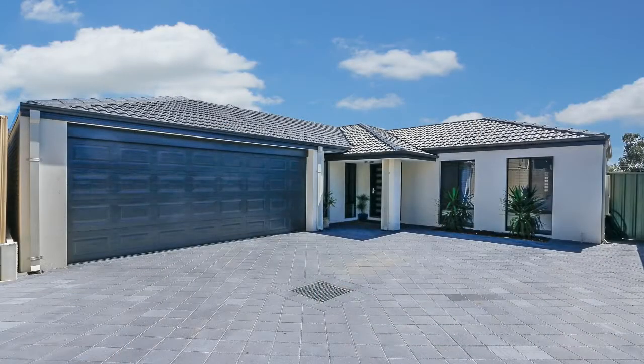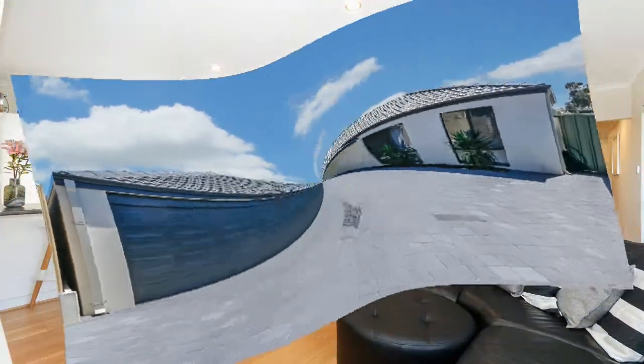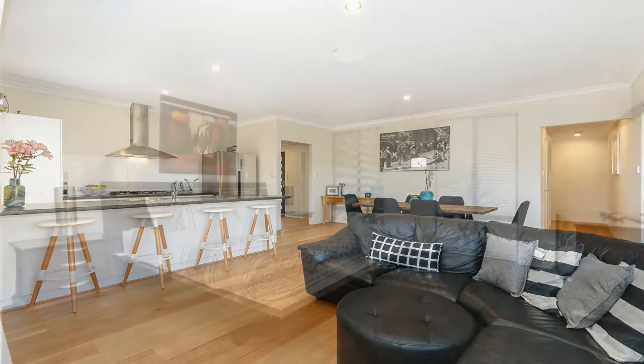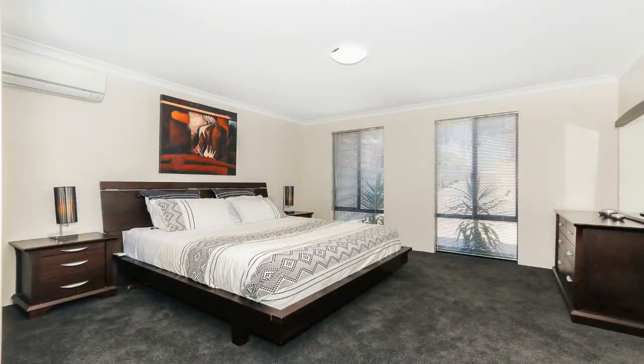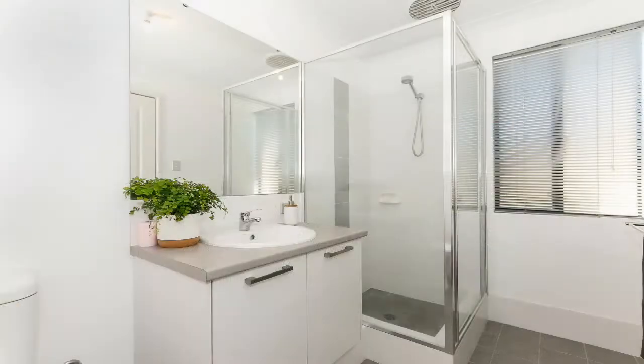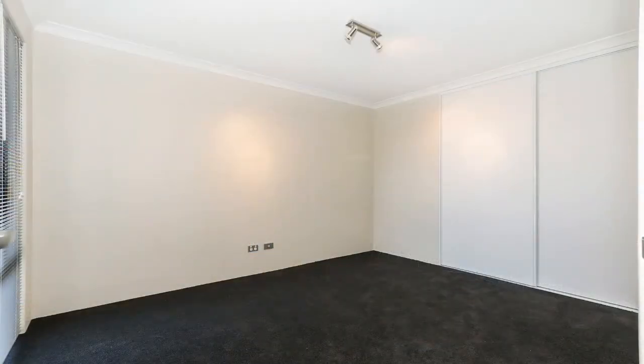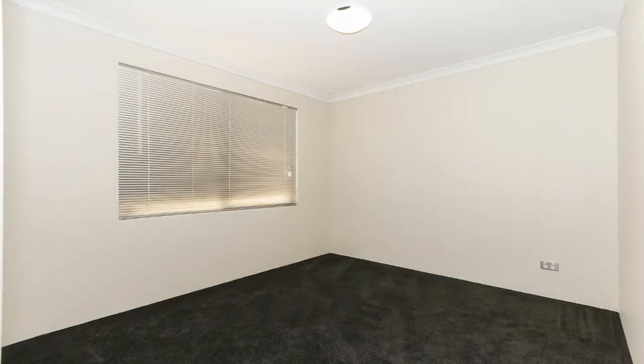With your own driveway and double garage, you can come straight home, close the door and relax in your own slice of luxury. Other features include a walk-in robe and a beautiful ensuite in the master bedroom, floorboards in the main living area, plush carpet in all bedrooms, reticulated gardens, split system air conditioning and so much more.